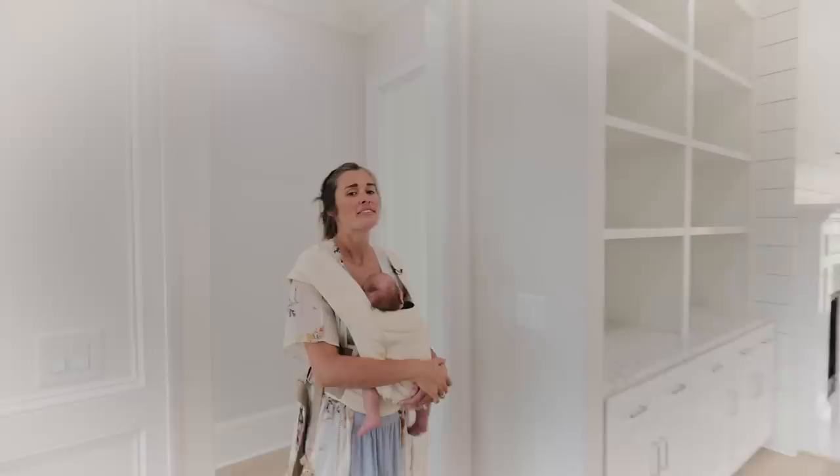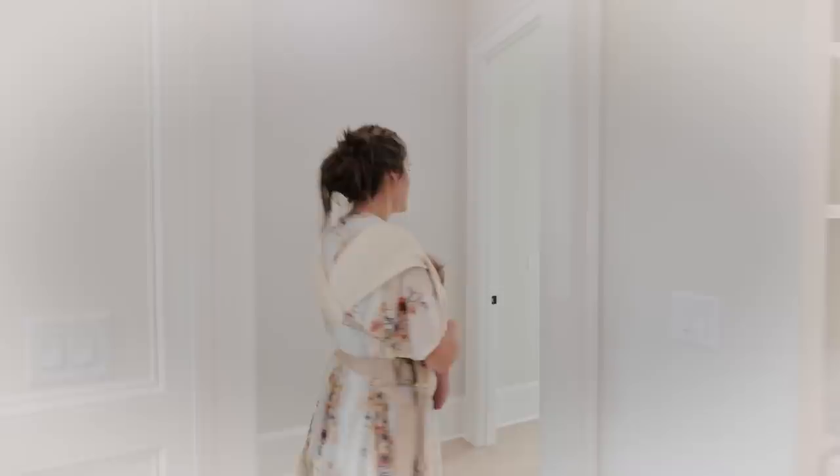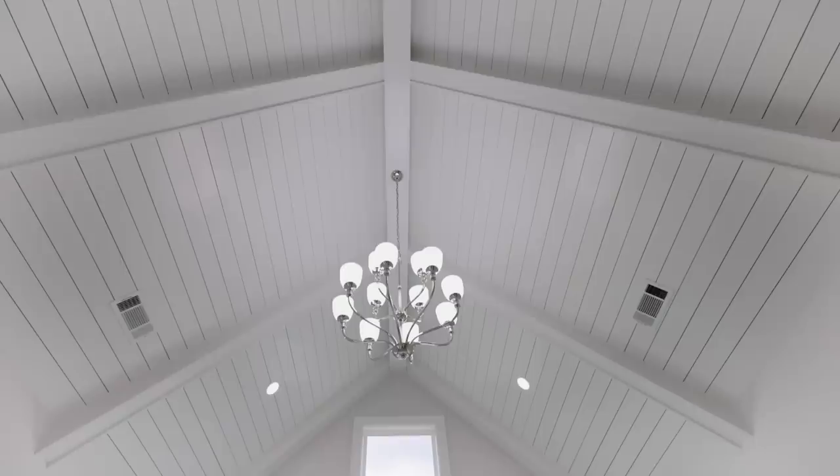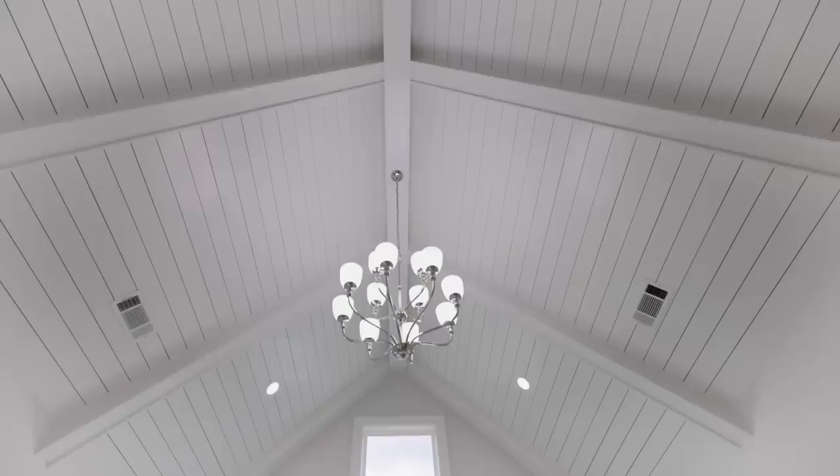This is probably my favorite room of the whole house — the master bedroom. It's on the main floor, which in our other house it was on the upstairs level. Look at all the windows. The best part to me is this vaulted ceiling. I think it's so pretty with the shiplap and stuff. We do have to change that light out because I'm not crazy about that light.